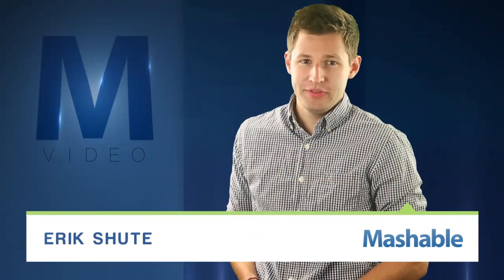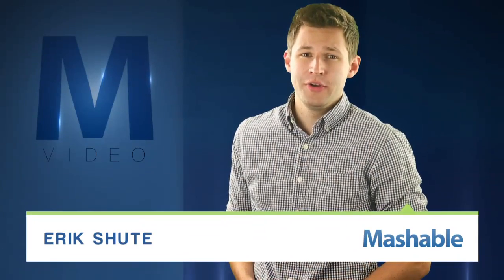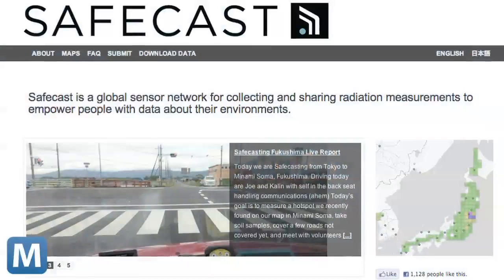For Mashable, I'm Eric Schutt. Last year, the disaster at the Fukushima Daiichi nuclear plant ravaged Japan's shoreline. Unknown radiation levels caused the area to be evacuated.